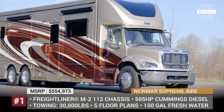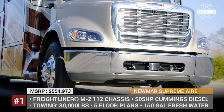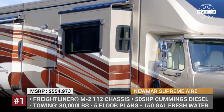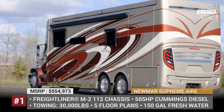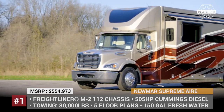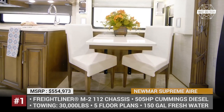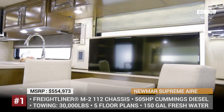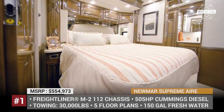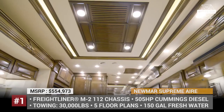Newmar Supreme Air. Newmar has been in the RV building business for over 50 years now, but it's been mostly known for its variety of class A motorhomes. In 2019, the company ventured into completely unfamiliar territory and released their first Super C model, named Super Star. A year later, they launched the flagship Supreme Air, built on the Freightliner M2-112 chassis with a 505 HP 12.8-liter Cummins diesel and 30,000 pounds towing capacity.